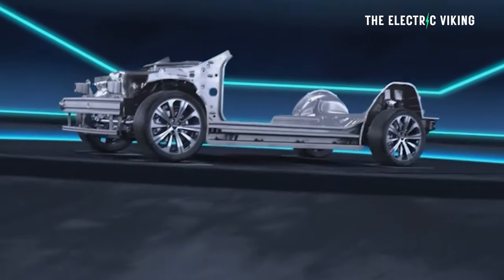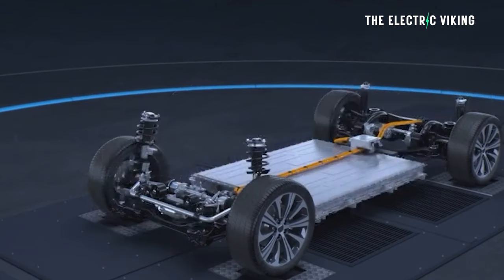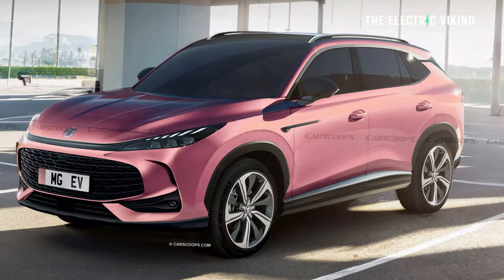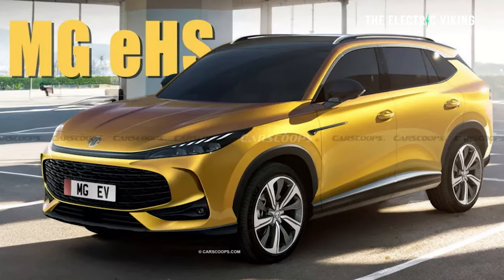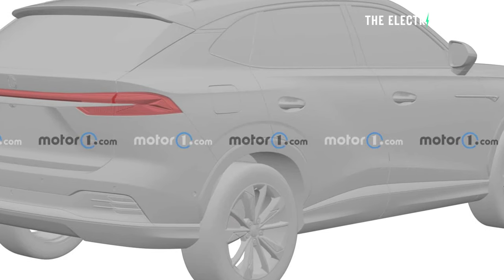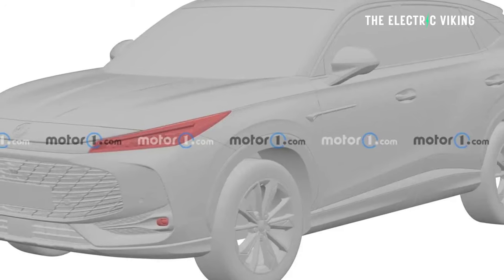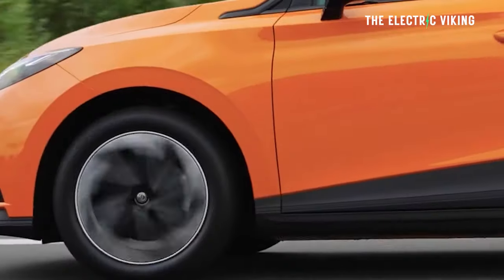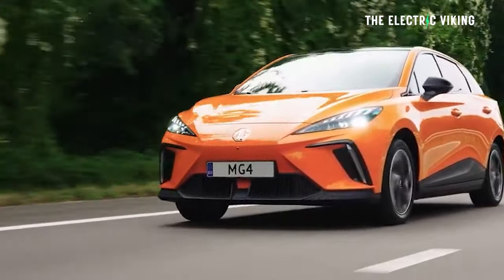According to sources, the vehicle will be built on MG's new modular scalable platform, or MSP, which is called Nebula. Unlike its predecessor, the EHS will be produced in right-hand drive for consumers in Australia, New Zealand, and the United Kingdom, and possibly also Malaysia and Thailand. It's likely that this vehicle will have a front-wheel drive version and also an all-wheel drive version, but considering MG seems to be moving away from front-wheel drive — the MG4 is rear-wheel drive or all-wheel drive — there's no front-wheel drive for the MG4.